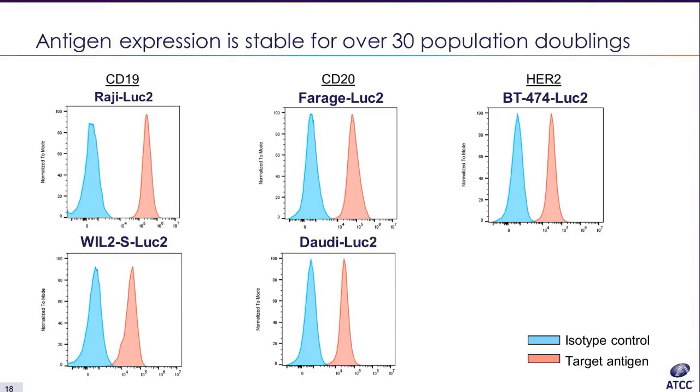Raji-LUK2 in the upper left panel and WIL2S-LUK2 in the lower left panel each have high expression of CD19 as depicted in red, compared to the isotype control shown in blue. Farage-LUK2 and Dowdy-LUK2 each have high expression of CD20 shown in red compared to the isotype control shown in blue. BT474-LUK2 has high expression of HER2 shown in red as compared to the isotype control shown in blue.